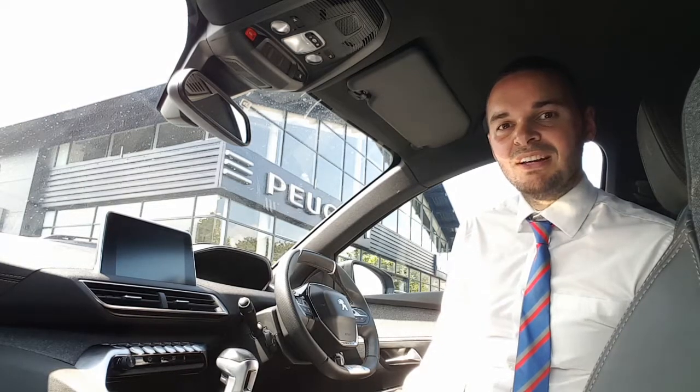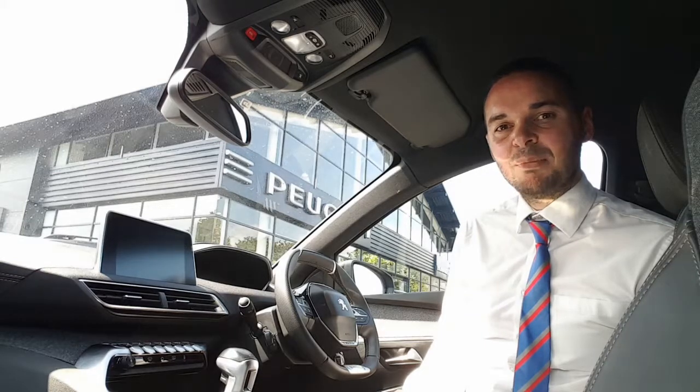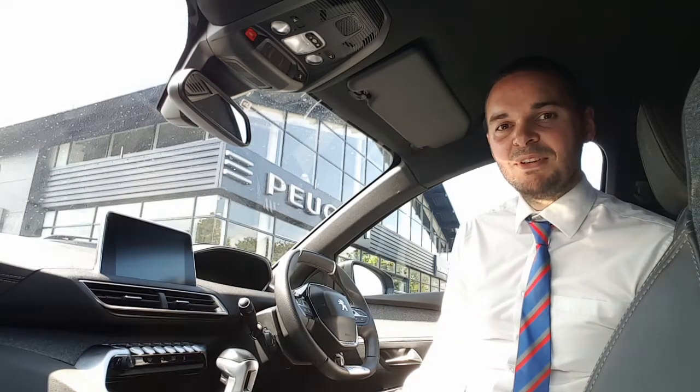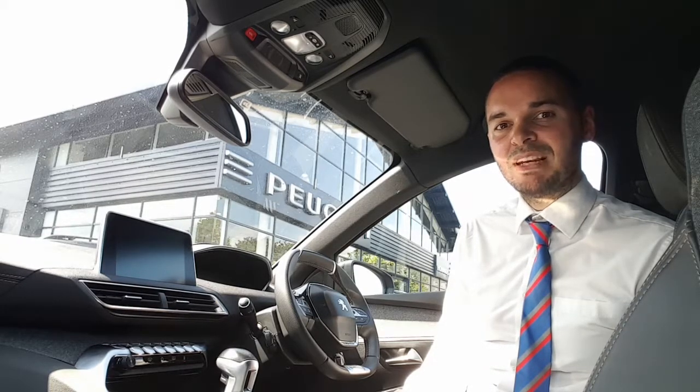Inside the car you've got a half leather interior. The touchscreen features sat nav, DAB digital radio, Apple CarPlay, Android Auto and Bluetooth. Some great safety features with this car including lane keeping assistance, blind spot detection and speed limit recognition.